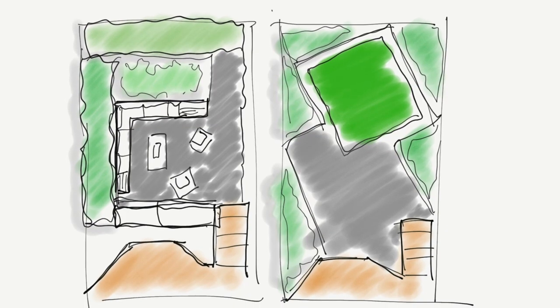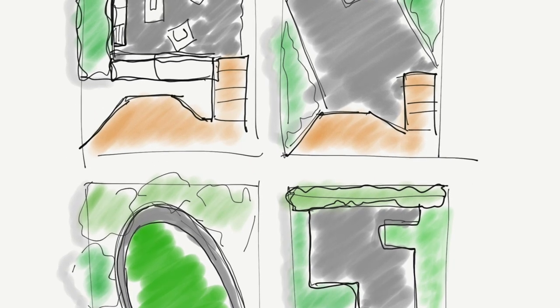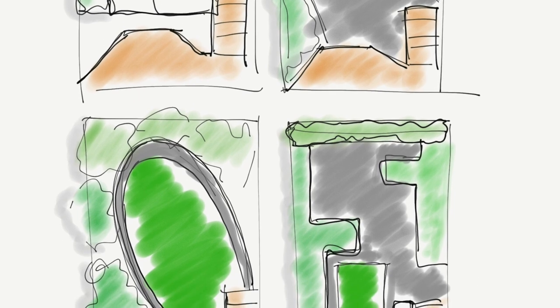During the design consultation, the client and I reviewed several layout possibilities. We went over how they would function, their benefits, and an overview of the details of each proposal.